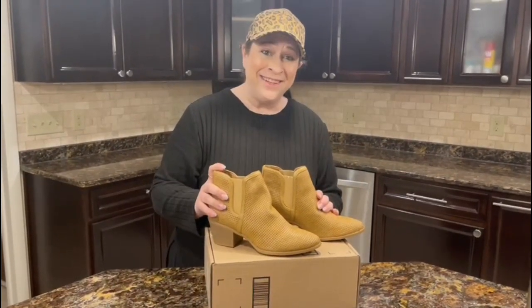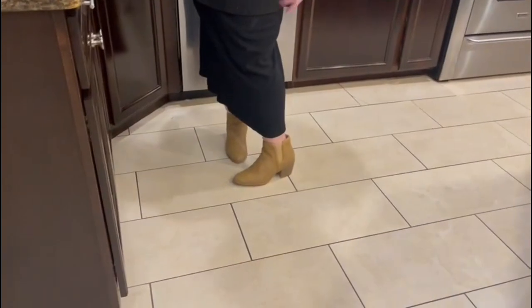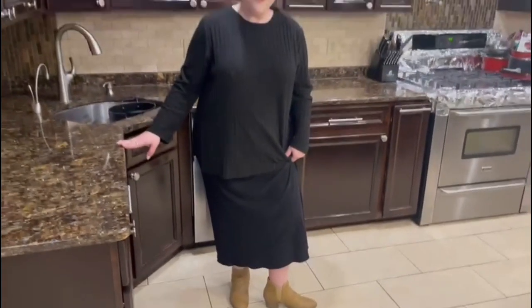So let me show you how they look on. As you can see, they look really cute with the skirt. They give a really adorable look, so I highly recommend and I hope you enjoy.